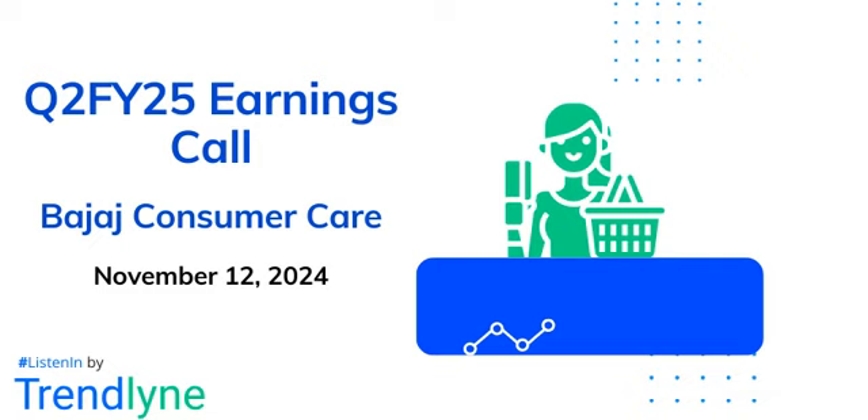Regarding passing on price increases, one positive development is that general trade is now contributing more than modern trade plus e-commerce for coconut oil, which is a great proof that the product is well established in the marketplace. They are clearly seeing the ability to pass on price increases. A 6% price increase was taken in Q2, with further pricing increases planned for Q3 as copra prices continue to be monitored.